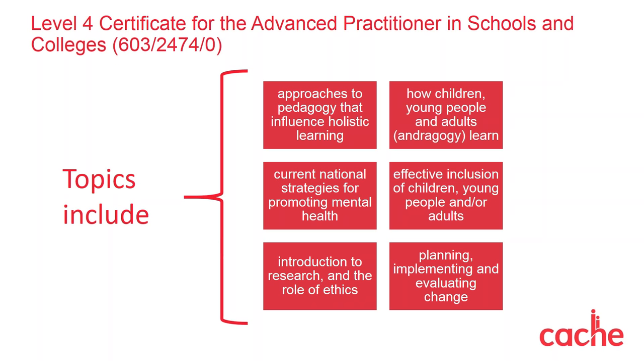We do not set any other entry requirements, but as a centre you may wish to set your own guidelines to ensure learners are in a suitable job role. For example, learners are expected to reflect on their own working experiences, influencing and managing change, working in partnership with parents, mentoring others, and considering the national strategy regarding the promotion of mental health and well-being. In addition, learners will be required to undertake a small-scale research project to plan, implement and evaluate change in their own working environment. Learners should not be guided to achieve this qualification through hefty assignments alone — instead they will build a portfolio of evidence. The qualification is internally assessed using a range of methods and can usually be completed in about a year. Upon achievement, learners will be equipped as an advanced practitioner.